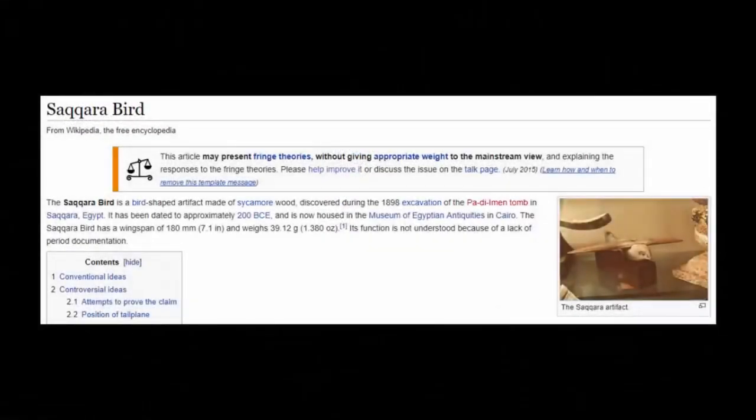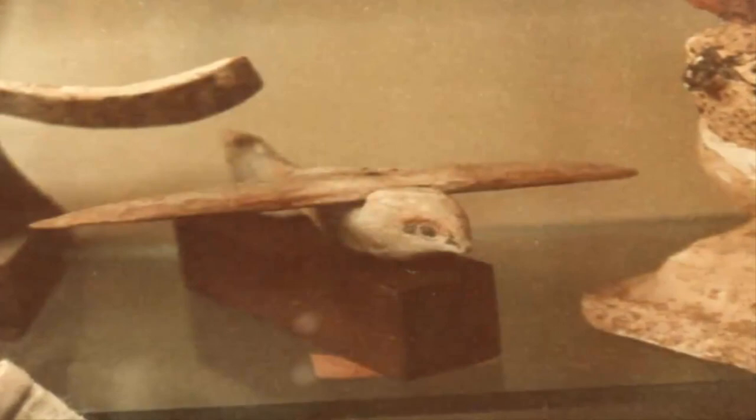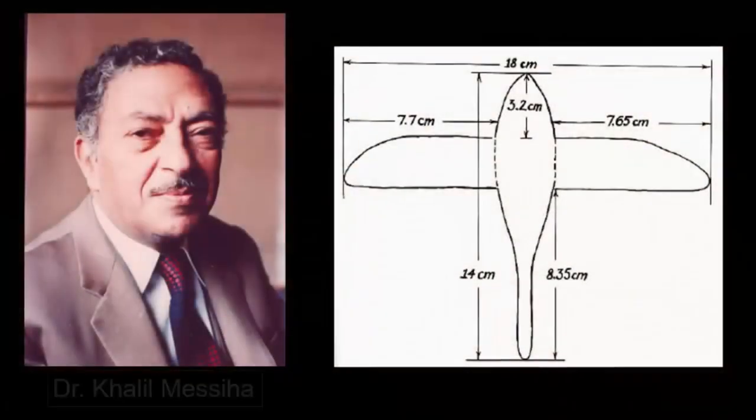Known as the Saqqara Bird, it is now largely thought by many to have been a replica of an ancient flying craft — more specifically, a glider. Clearly inspired by a bird's flight, the fixed wing upon its back has been found to be perfectly angled to create lift.